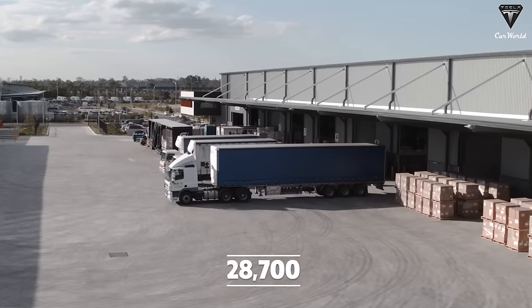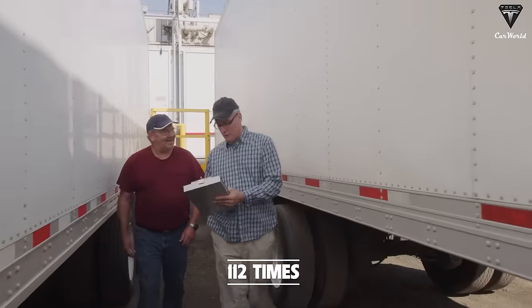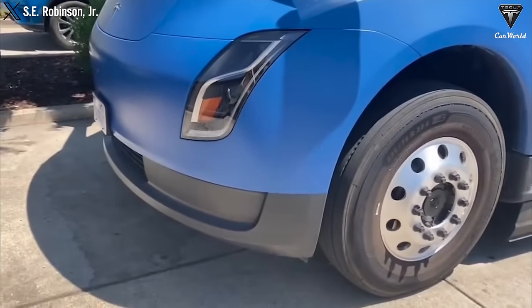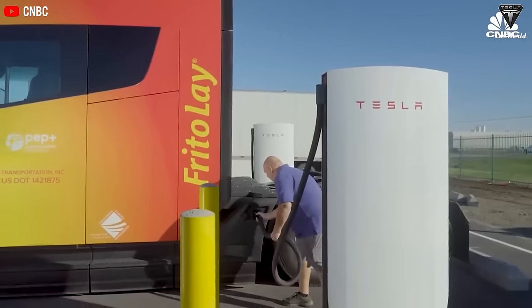On average, 28,700 trucks visit these facilities at least twice a week, equivalent to 112 times a year. The frequent nature, short routes, and ability to recharge at fixed locations make electric semi-trucks an ideal choice for these operations.